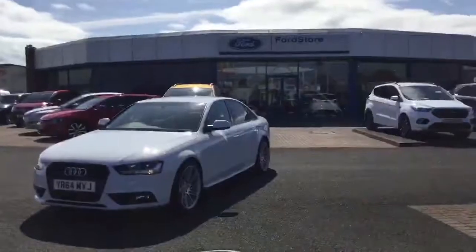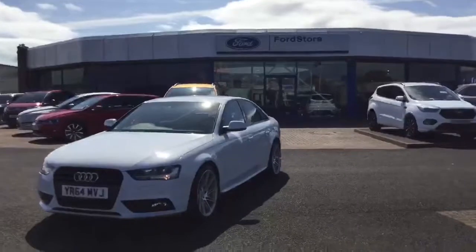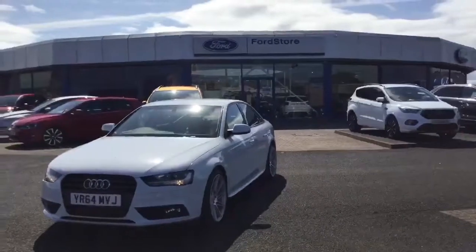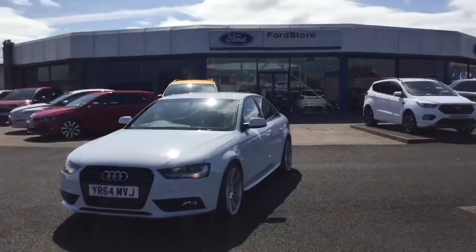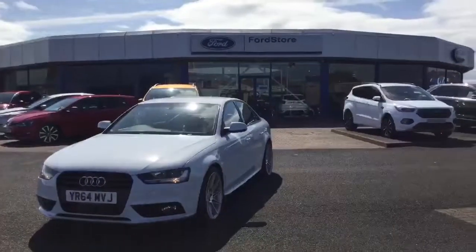Beautiful car. The tax on this A4 is only £30 for a full year. Get yourself down to Desmond Motors this month — I can put you into this beautiful stunning white Audi A4 with no deposit for £180 a month. Come and see me at Desmond Motors.